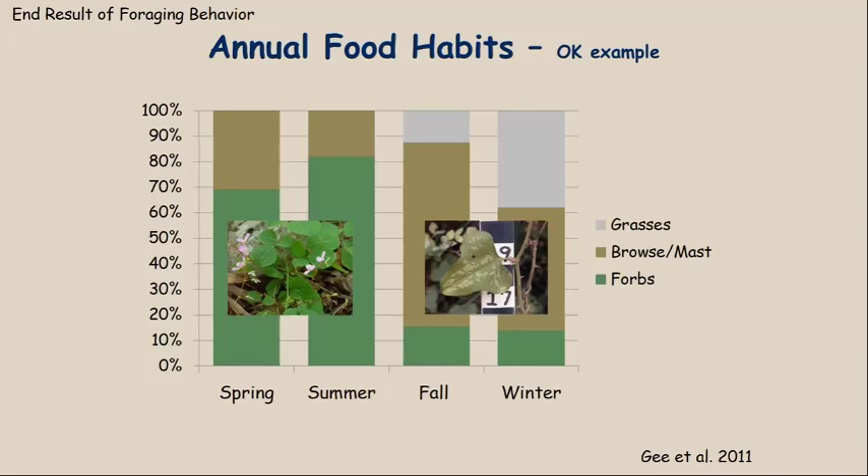As you transition into fall, there is a significant drop in forb consumption. A big part of the browse component — the army green portion — has a lot to do with deer switching to mast, specifically oak acorns. This property had a significant oak component in the overstory and also had an active prescribed fire program that kept the vegetation in very healthy condition.